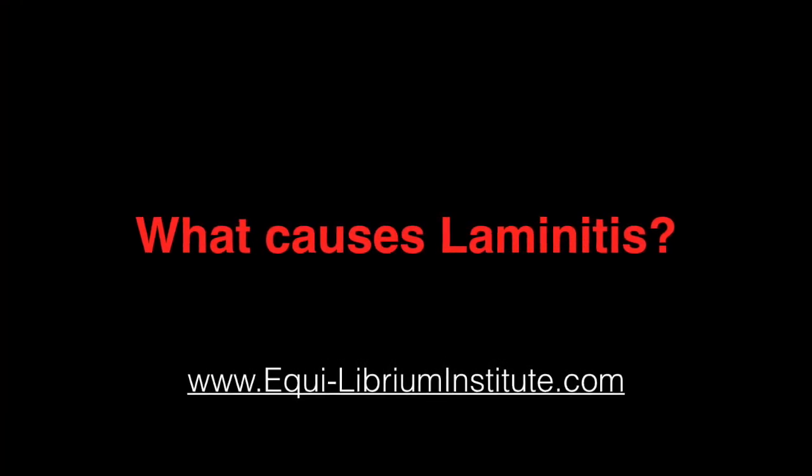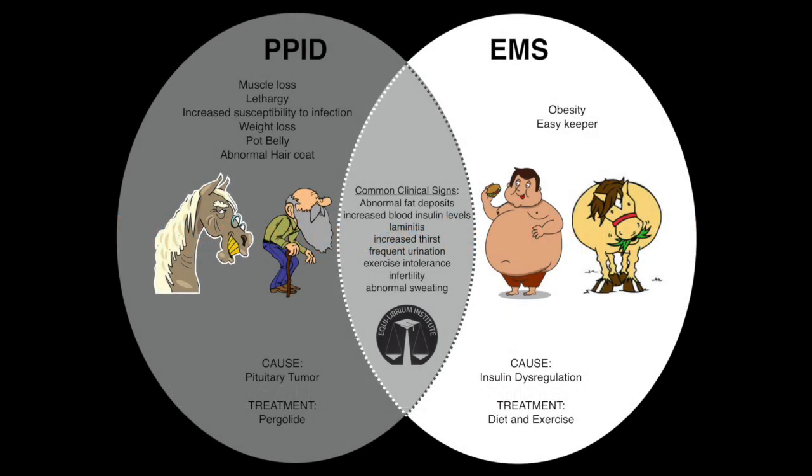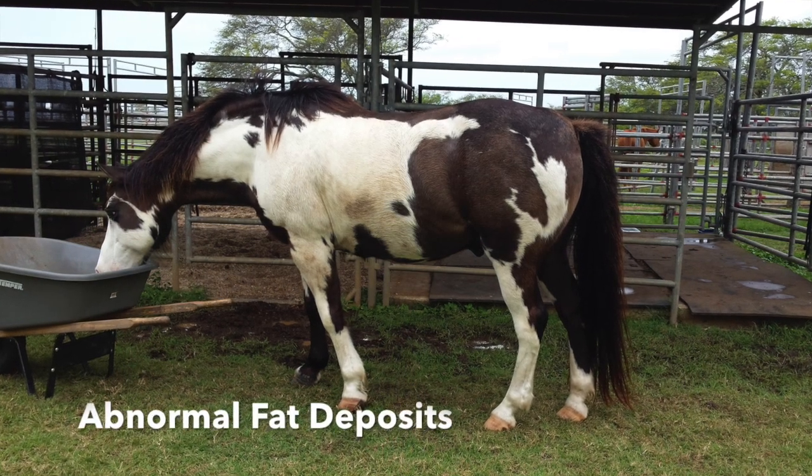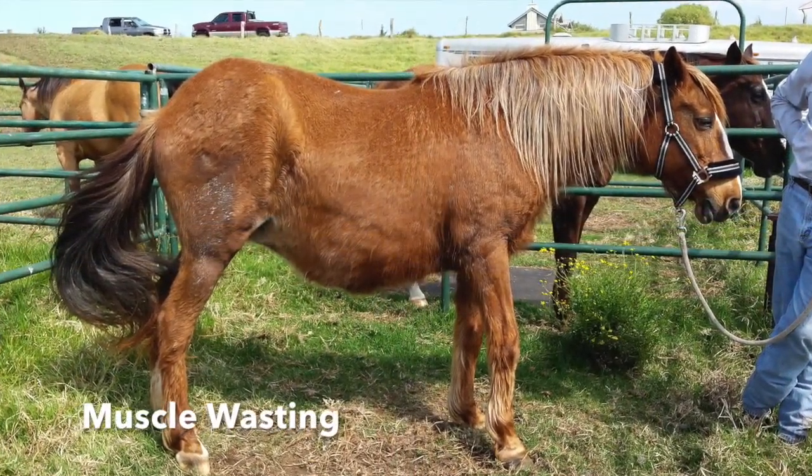So what causes this horrible disease? Endocrine disorder is often to blame in horses with laminitis. Older horses can develop a tumor of part of the brain called the pituitary gland, causing a condition commonly known as Cushing's disease, which is actually termed PPID. In fact, 20% of horses over the age of 15 have this condition. While treatable, it is unfortunately often not recognized early, as the symptoms of PPID look like normal aging.